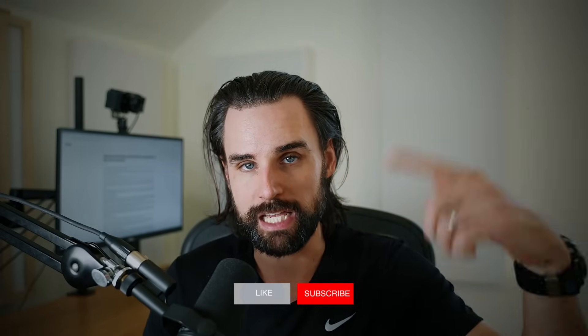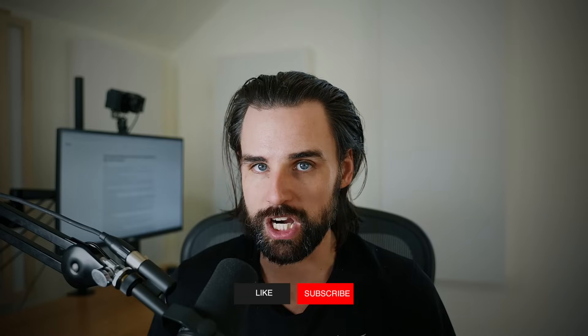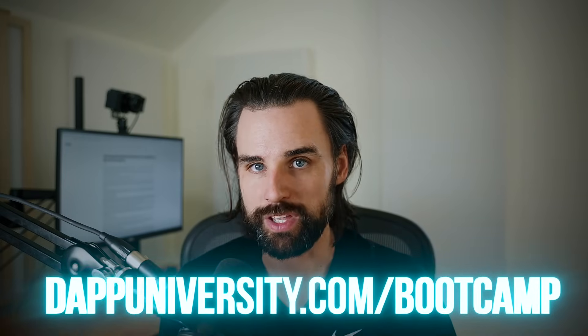Let me know what you think down in the comments below — I want to hear from you. Smash that like button for the YouTube algorithm and subscribe if you haven't already. If you're as fascinated with this technology as I am and want to get ahead of the next crypto wave and become a blockchain master, I can walk you through that step-by-step from start to finish over at dapdiversity.com/bootcamp. I've helped people with zero coding experience become real-world blockchain developers in a matter of months. Until next time, thanks for watching.